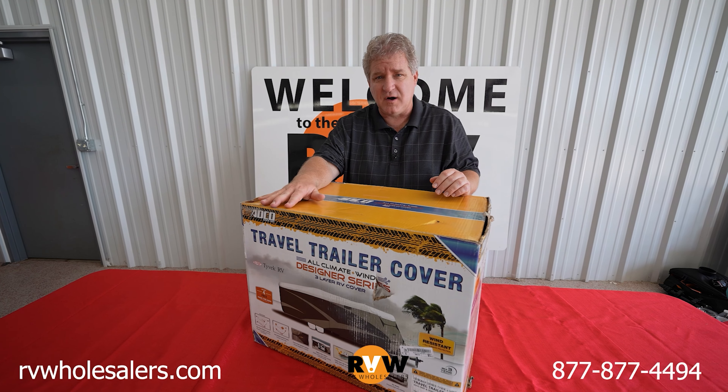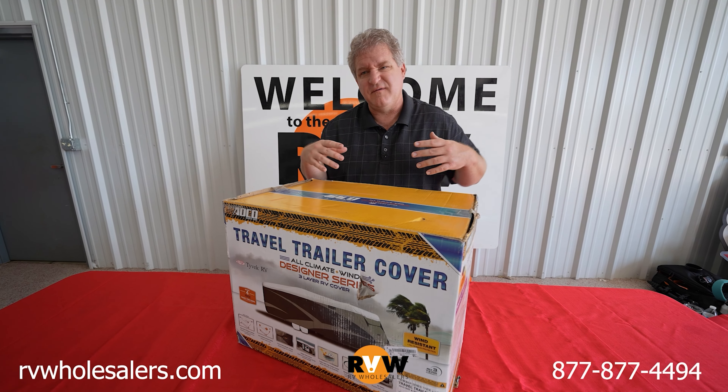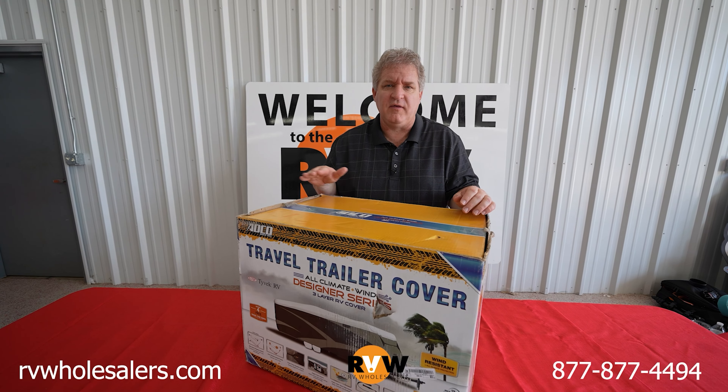You lose a lot of value in an RV when you go to trade it in and the graphics are peeling or half peeled, or everything's faded and looks bad. This helps prevent all that.